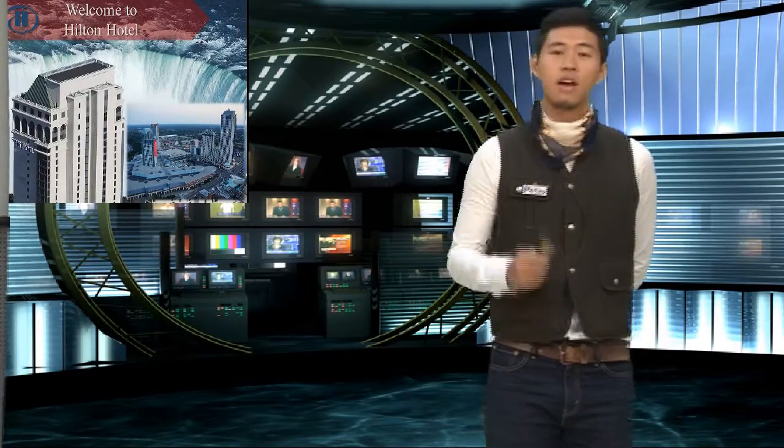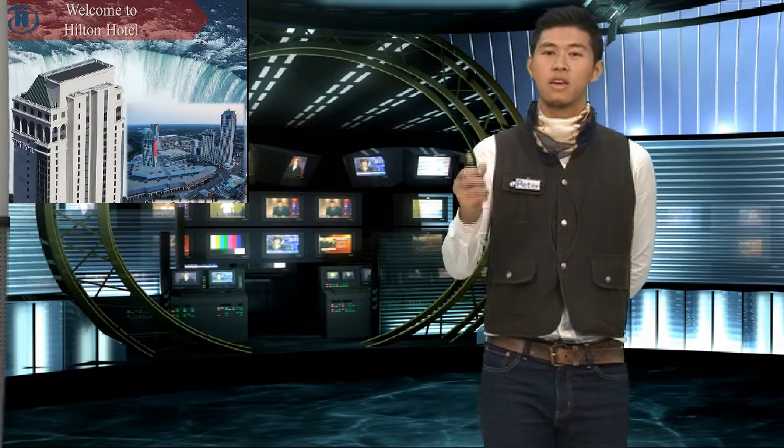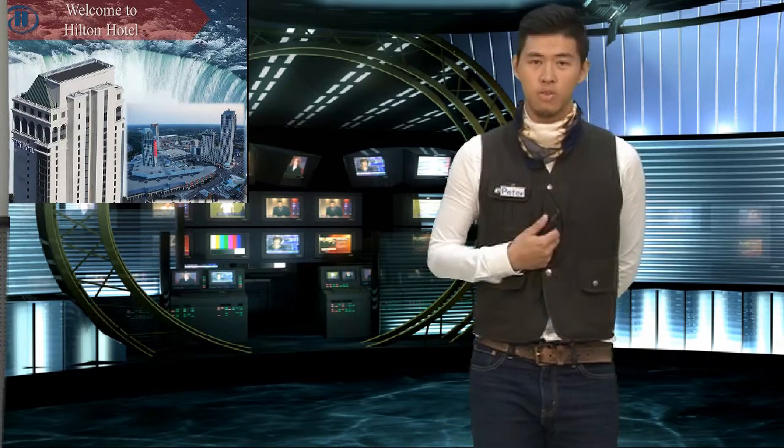Hello, I'm Peter. Welcome to Hilton Hotel. It's my honor to be here to give you a brief navigation of our hotel.